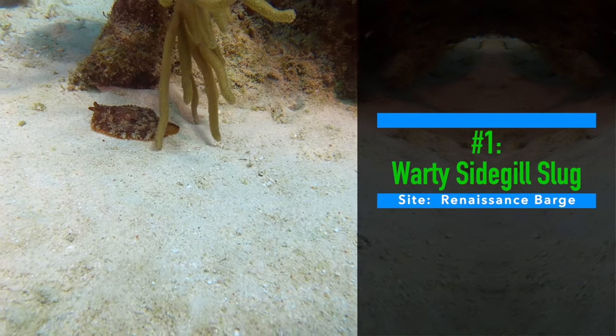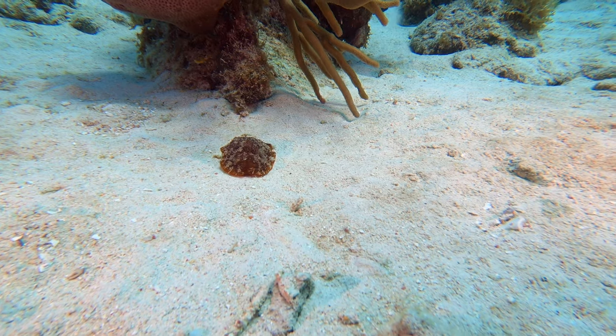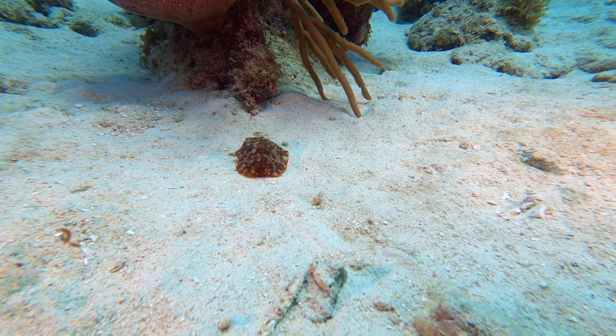Number one: the warty side-gill slug. We spotted this little guy making a break for it across the sand, a little way from the Renaissance barge shipwreck.